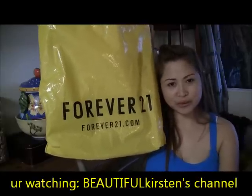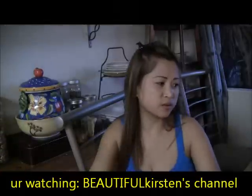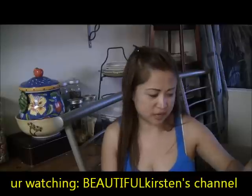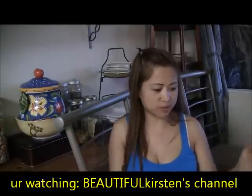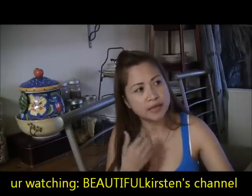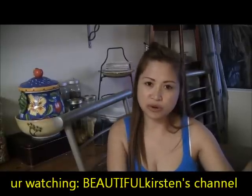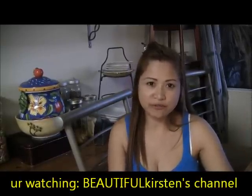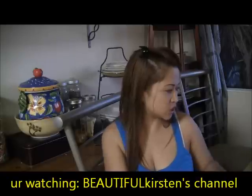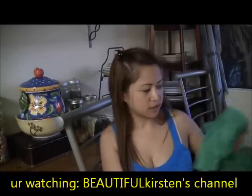Hi friends, another haul video! So I went to Forever 21 about four days ago and I went to Ross today, so these are freshly shopped goodies. I went with my mom to Forever 21 because she was buying some clothing for my in-laws in the Philippines, and I ended up getting a lot of summer goodies for myself because they have a lot of good findings. So this is my summer haul — let's start with Forever 21.